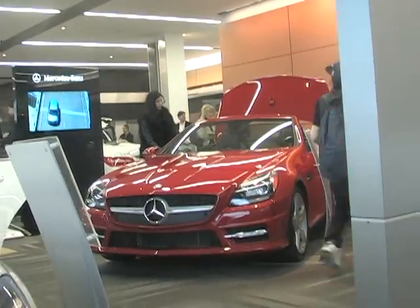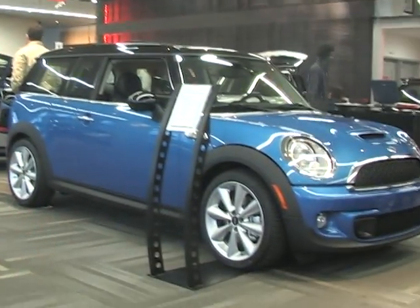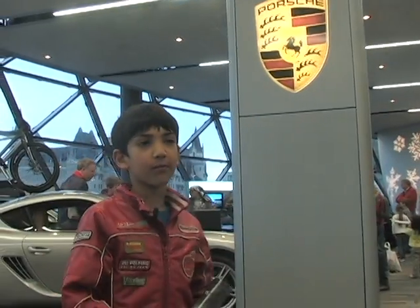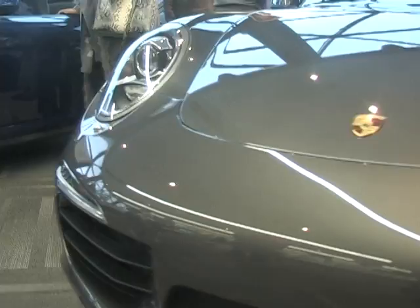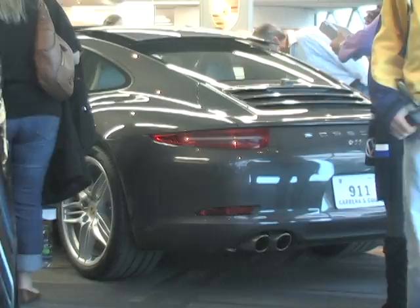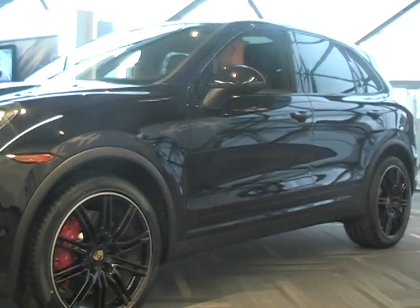This is where all of the Mercedes are. It's a Mercedes 550 4MATIC. Behind me is a blue Mini Cooper. This is where the Porsche is — now that's a cool Porsche. It's a nice Porsche Cayenne Turbo.